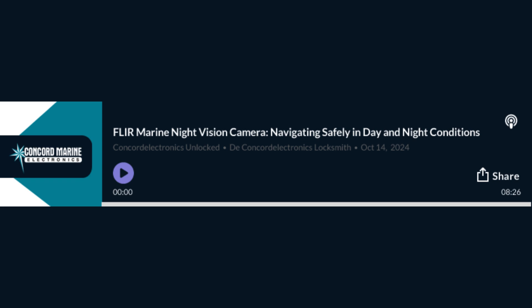What about seeing stuff far away? The ocean's a big place, and that's where the zoom comes in. FLIR cameras have you covered — optical, digital, you name it — miles not meters. Whether you need to see a shoreline or spot something out on the horizon, you've got plenty of warning.